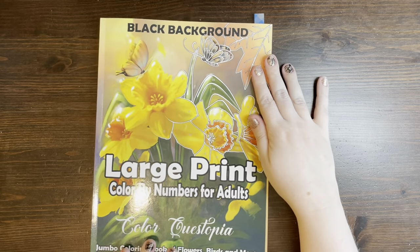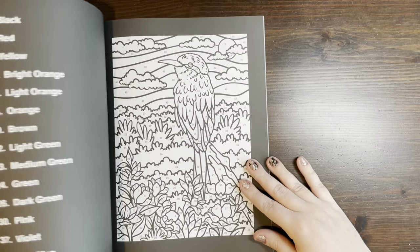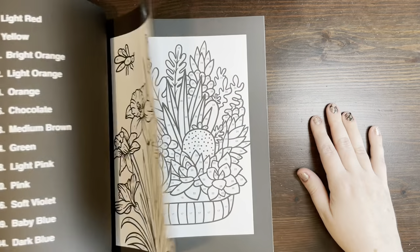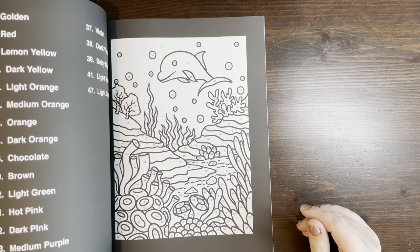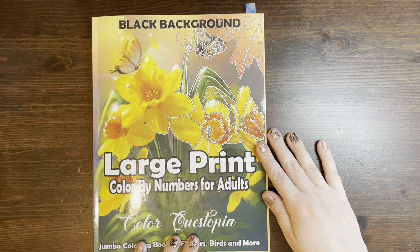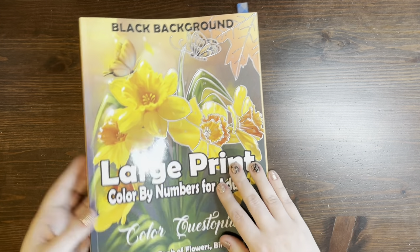This one is one of my absolute favorites that I have received this month. This is the Large Print Color by Number for Adults by Color Questopia. What I love about it most is that it is a large number of very unique images — a unique collection that are pretty easy to color. The black background makes it easier. And they have redone their numbering system to be a lot easier to color and to utilize. I'm really happy with this book. This book would easily be finished in a year if you wanted to add this to your 10 books to finish, or if you just wanted to finish a coloring book really quickly, this is a great one.